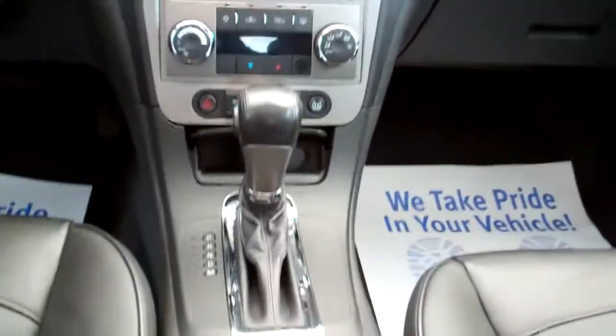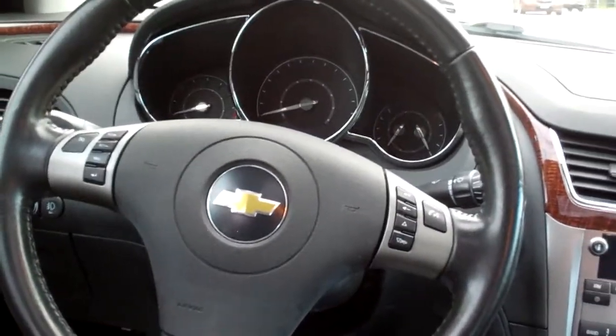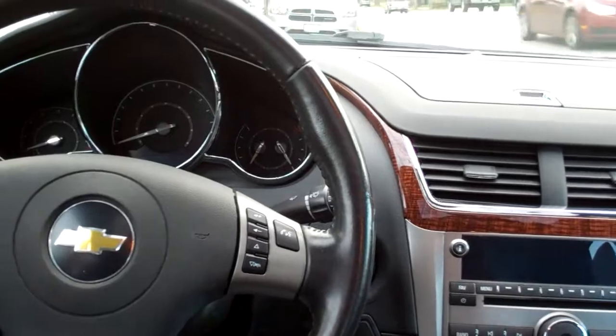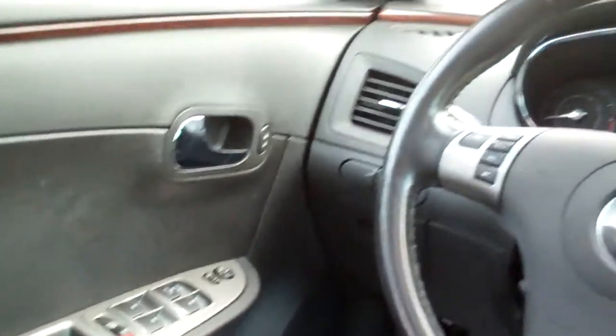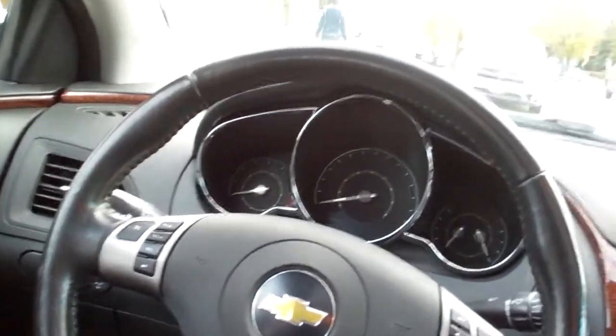Your climate control, automatic, auto shift, cup holders, radio and cruise control on the steering wheel, along with phone, Bluetooth, auto headlights, power windows, door locks, mirrors, heated seats, memory seat, analog gauges, and a sunroof.